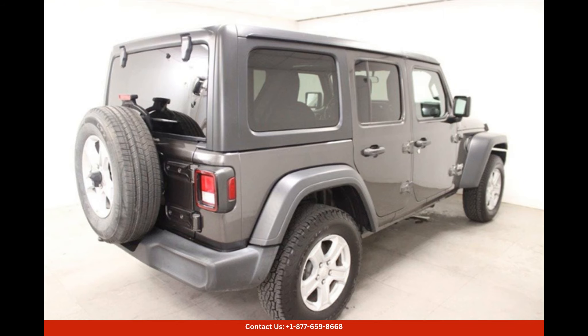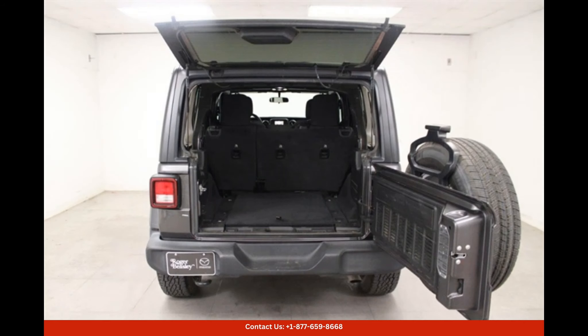This Jeep Wrangler Unlimited Sport S is ready for whatever adventure comes your way.